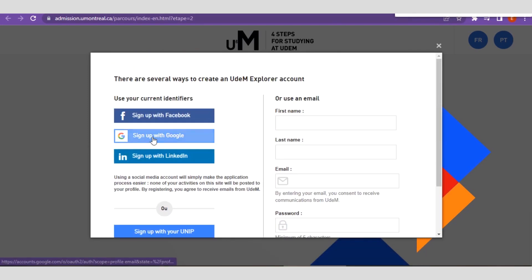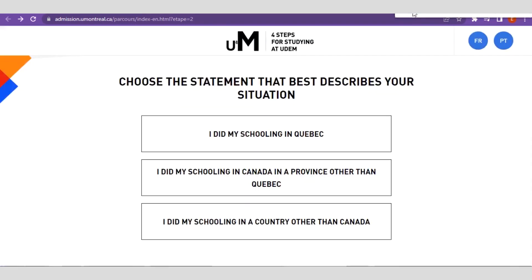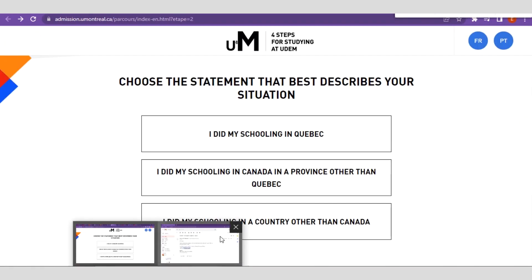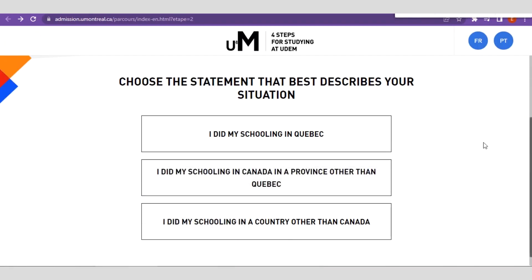I prefer using Gmail, so I'll go ahead to click on 'Sign up with Gmail' on the scholarship portal. When you are done signing up using any of the sign-up methods, go ahead to check your email — you're going to see an email notification from them with your username and password. Then you have to go back to the Compass platform.